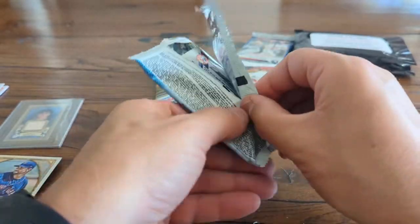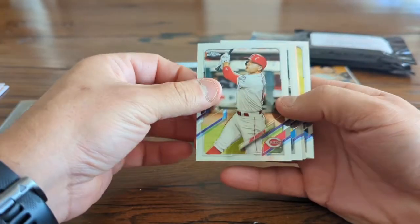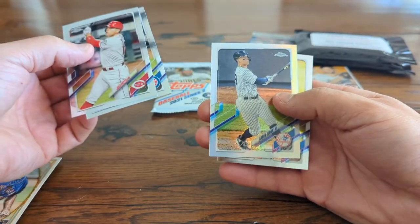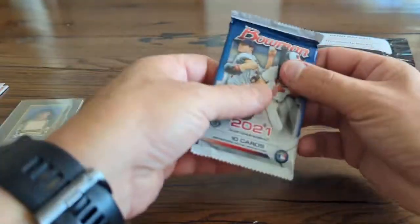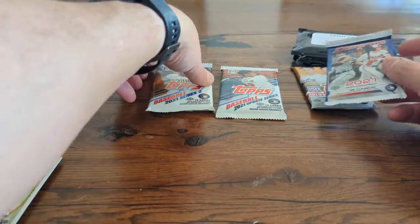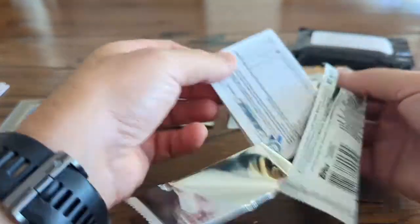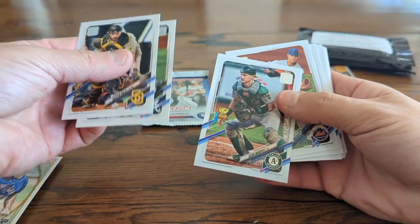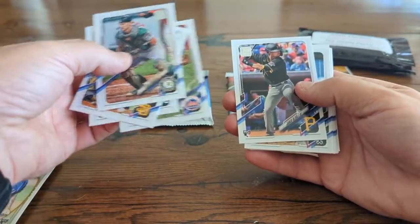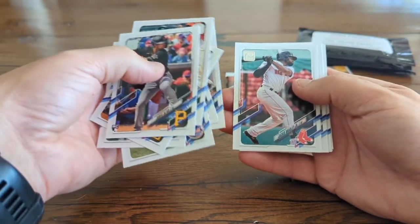Let's go to the Topps Chrome — we'll save the 2019 and 2021 Series Two and Series Update for later. We have a Joy Vado Topps Chrome, Javier Baez, Aaron Judge, and Tanaka — two Yankee cards. Let's do Series Two. Very familiar packs from last year. Sean Murphy gold cup card, Conforto, Oliva, JP Crawford, and Jackie Bradley Jr.